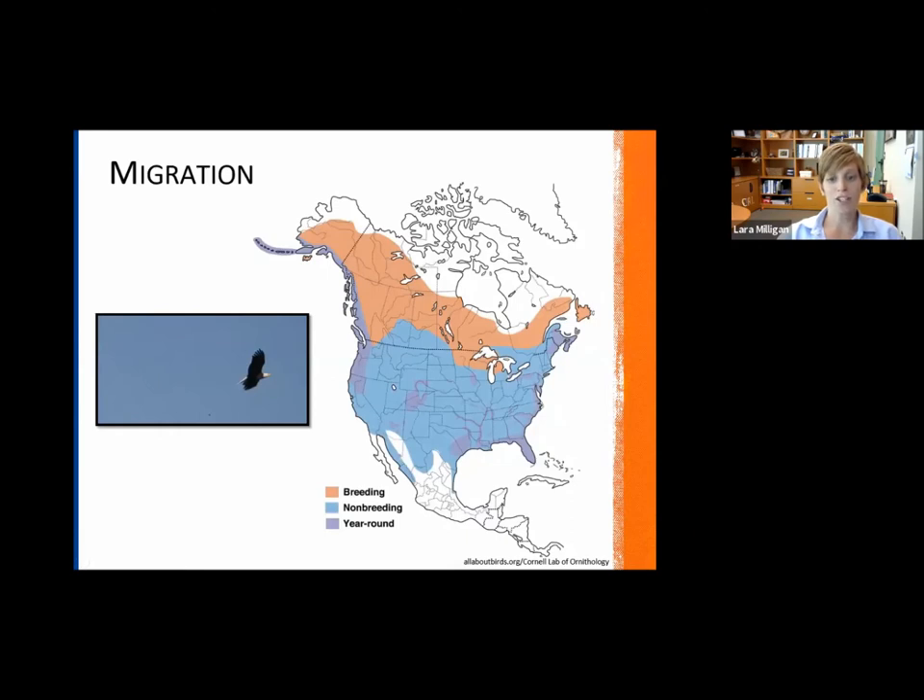In terms of migration, here in Florida, eagles are typically year round. You can see throughout most of North America you can find bald eagles. Most of them will be breeding in the very northern part up into Canada. But here we're blessed to have eagles year round.